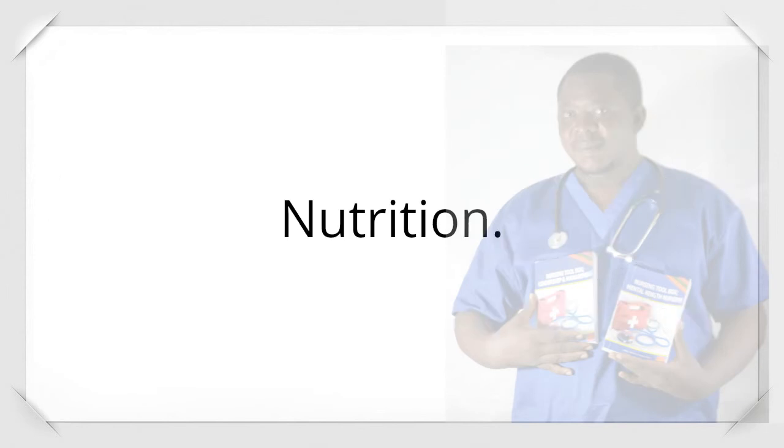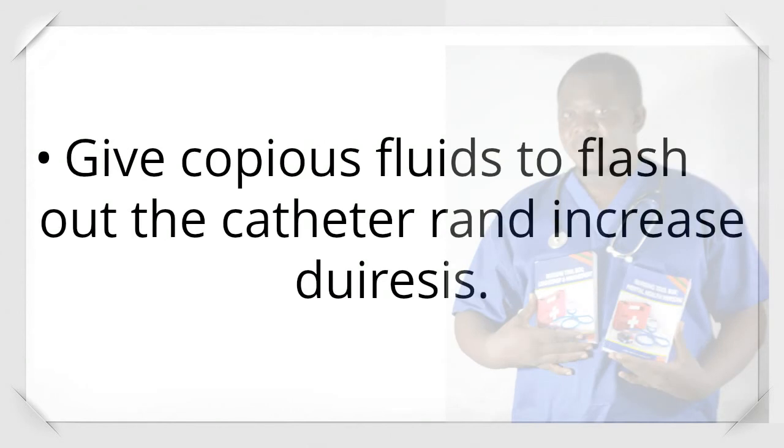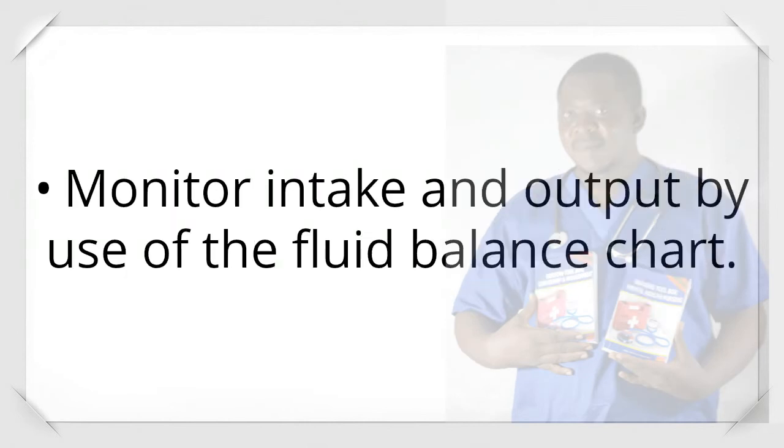Nutrition: Maintain adequate nutrition with increased intake of vitamins and proteins to repair worn-out tissue and boost immunity. Give copious fluids to flush out the catheter and increase diuresis. Give iron-rich foods like spinach to improve hemoglobin levels, along with iron supplements. Elimination: Catheterization will be done as long as the patient is in the ward for comfort and to prevent soiling of the bed. Monitor intake and output using the fluid balance chart.